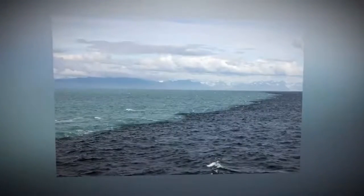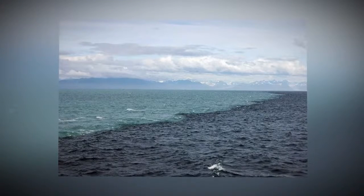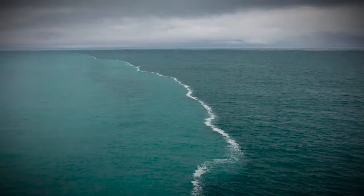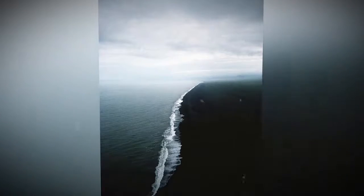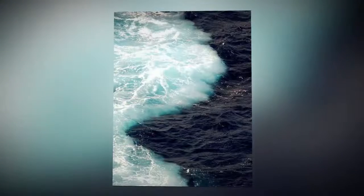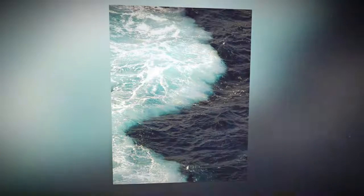A similar effect can be observed in southwest Alaska, where the Pacific Ocean meets the water of the Gulf of Alaska. These waters also cannot mix right away, and not only because of the difference in salinity — the ocean and the Gulf have different water compositions. The effect is very colorful: the Pacific Ocean is darker, while the Gulf of Alaska is replenished by glacial waters and is thus light turquoise.